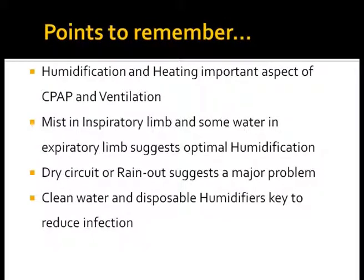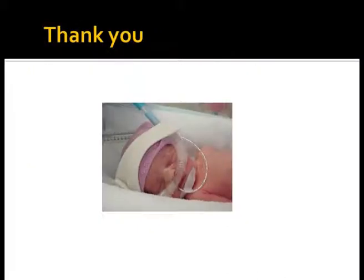To summarize: heating and humidification are important aspects of CPAP and mechanical ventilation. Mist in the inspiratory limb and some water in the expiratory limb suggest optimal humidification. Dry circuit or rain out suggest a major problem. Clean water and disposable humidifiers are key to reducing infections. If we use optimal humidification and heating during CPAP, we would have far better outcomes. Thank you.